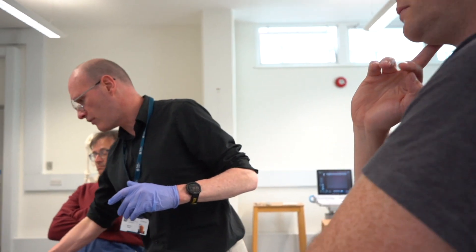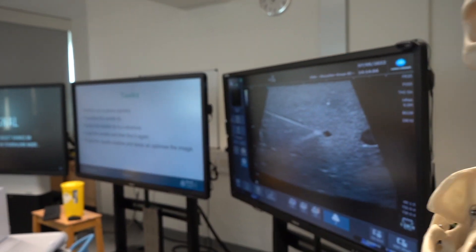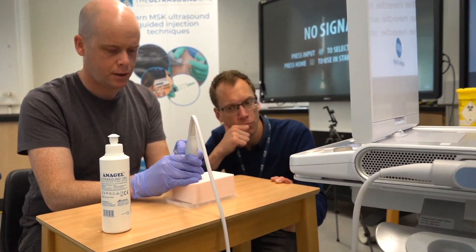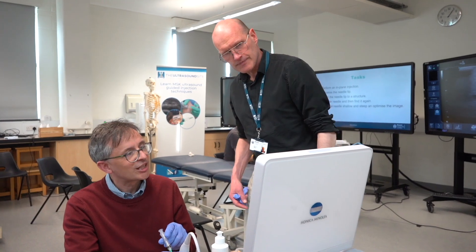This course is aimed at allied health professionals and medics who work in the area of musculoskeletal medicine and rehab. It is accessible by medical professionals, physiotherapists and a wide range of practitioners.